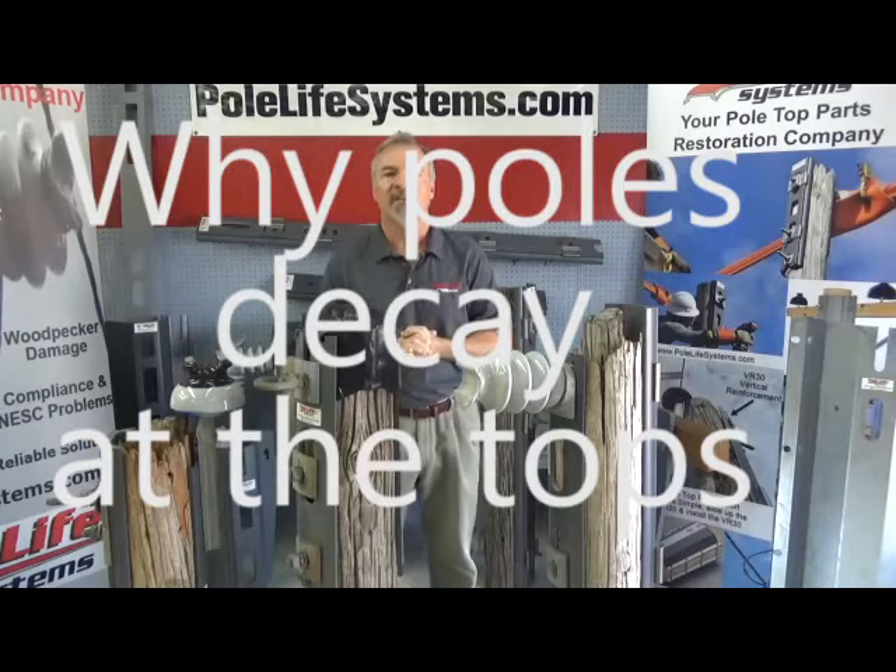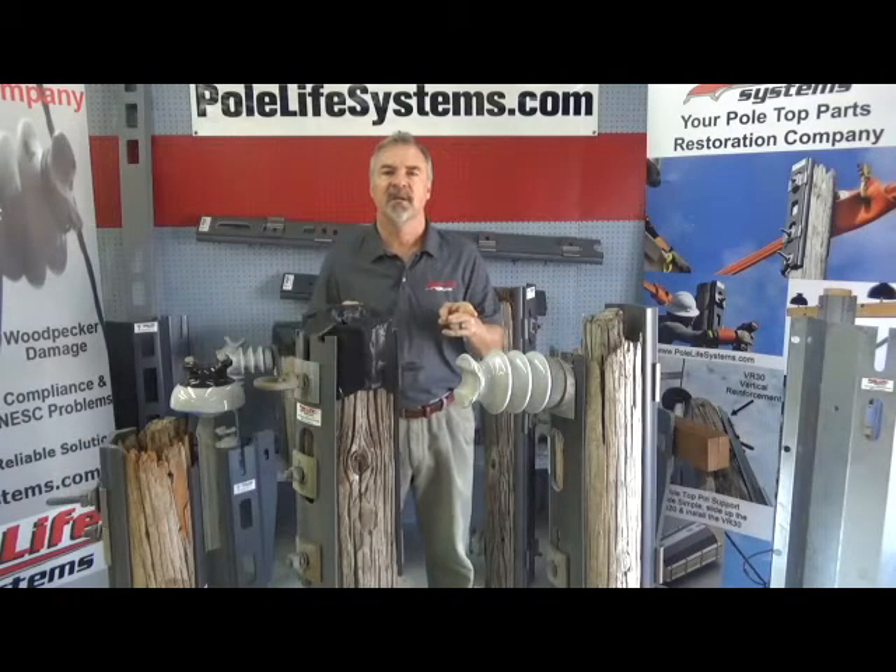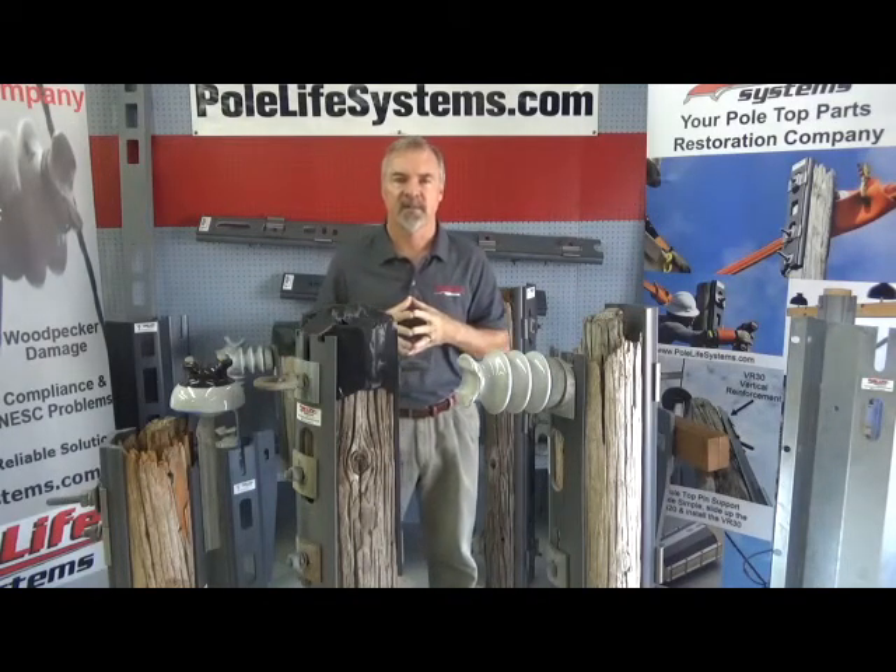Hi everyone, it's Bob Butler, Pole Life Systems, for your 60-second update. Today I want to talk about why poles are going bad at the tops.